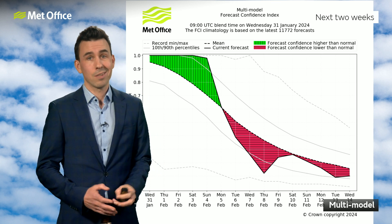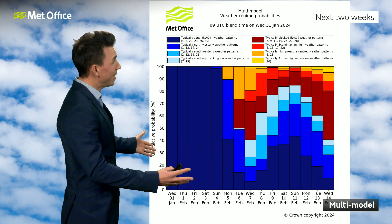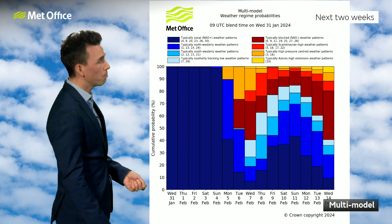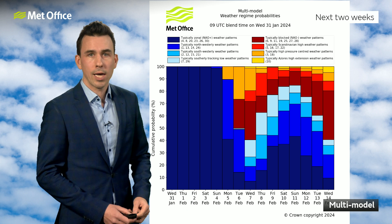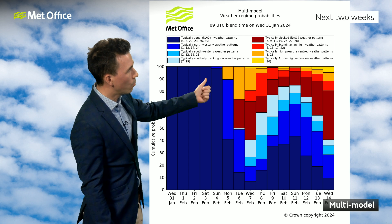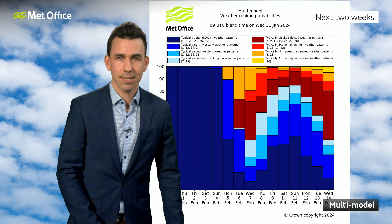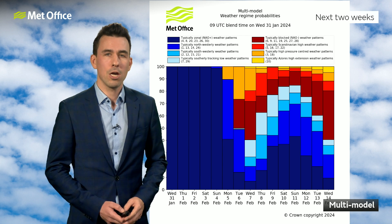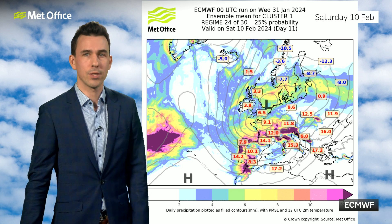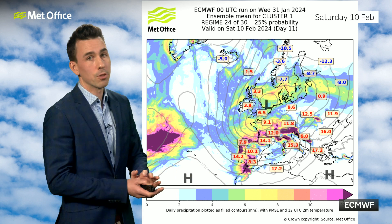That means all the computer models are saying all sorts of different things, illustrated by this graphic showing the kinds of weather patterns we can expect on each day going out to the next two weeks. They're colour-coded and basically show different themes for the UK's weather. Westerlies are illustrated in dark blue. High confidence — they're all saying westerlies up until the end of the weekend. Then, into next week, you get all sorts of different colours indicating that all sorts of different weather patterns could occur. But does that mean we don't have a clue? Not really — there are some common themes emerging.